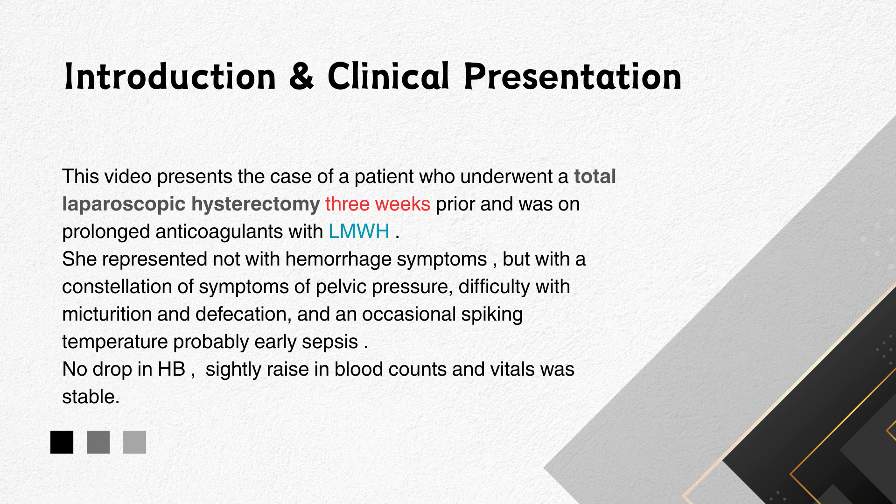This patient underwent a total laparoscopic hysterectomy three weeks prior and was on prolonged anticoagulant with low molecular weight heparin. She presented not with hemorrhagic symptoms, but with a constellation of symptoms of pelvic pressure, such as difficulty in micturition, defecation, and occasional spiking of temperature, probably due to early sepsis.